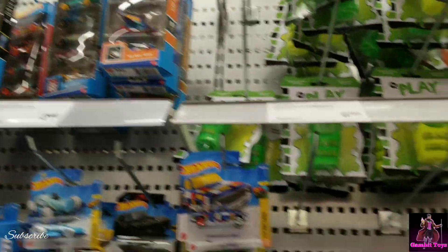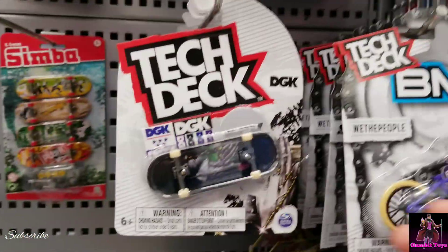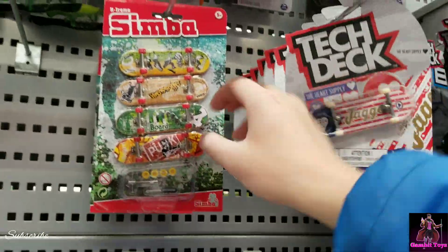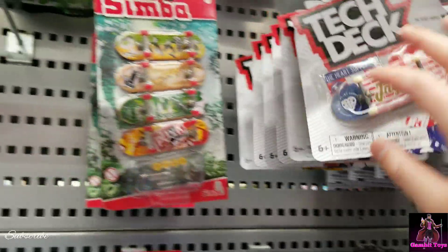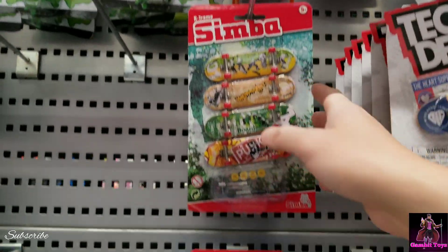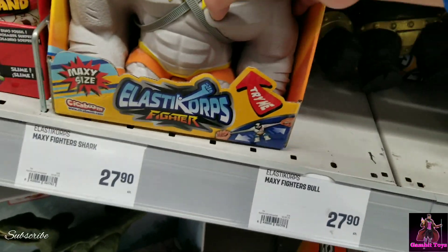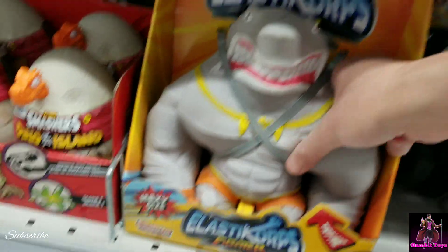Pretty much the same old same old. They have that fart slime, which is funny. There are a lot of tech decks and this other brand of tech deck called Simba — you get a lot for your money: $6.95 for one or four of them for $6.95. There are these Elasti Fighters — they're super heavy and they look like Street Sharks.